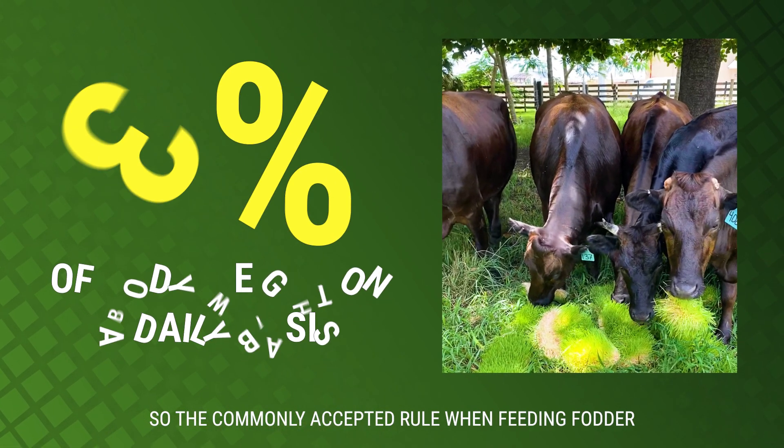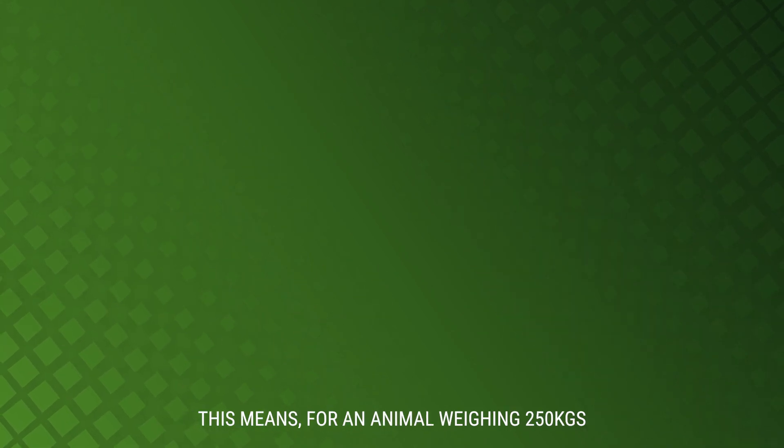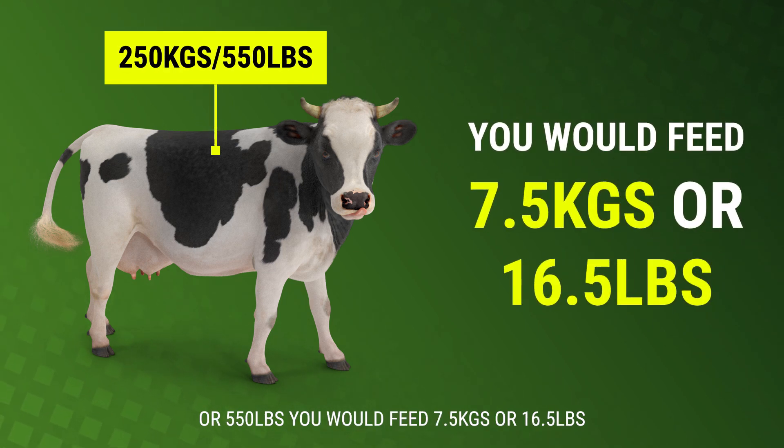The commonly accepted rule when feeding fodder is to feed around 3% of body weight on a daily basis. This means for an animal weighing 250 kilos or 550 pounds, you would feed 7.5 kilos or 16.5 pounds.